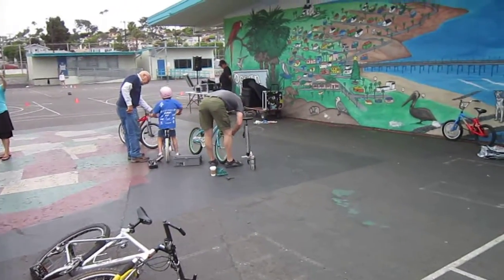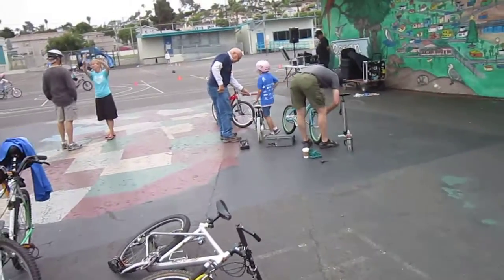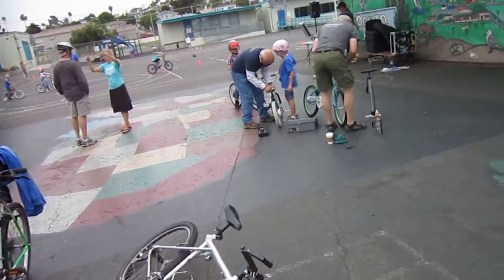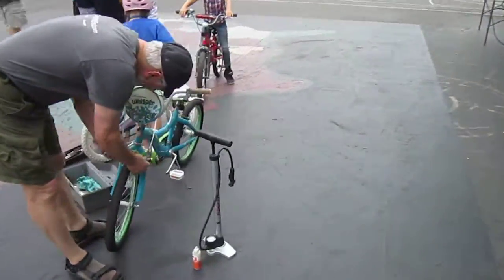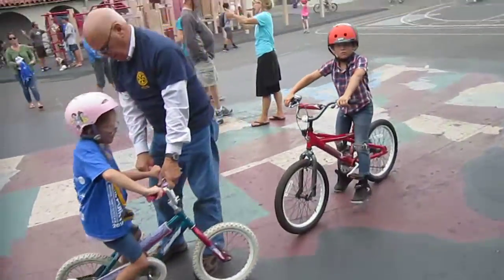They've got a bike station over here — tightening up some stuff, setting the brakes on some of the kids' bikes, pumping up the tires, and adjusting the seats.